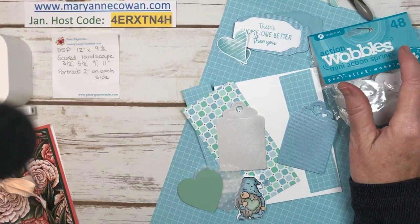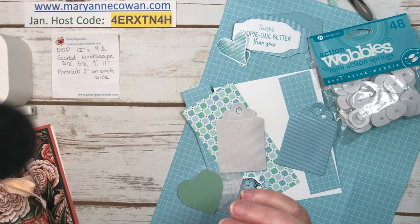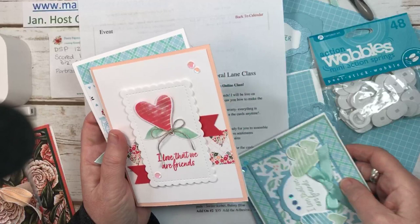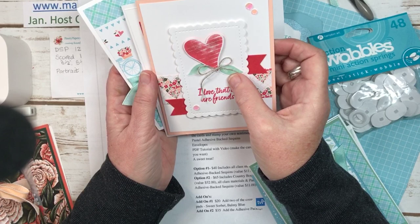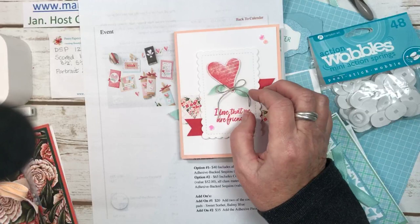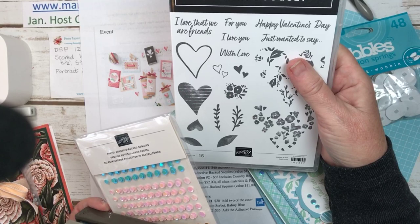Before I do that, I just want to remind you about my next upcoming class. It is Country Floral Lane. I've been using this set so much. I'll show you the cards we're making and then some other ones you'll get in the PDF. We'll be doing four cards — eight cards, four designs, two of each. One of the options for this class is the Country Bouquet Stamp Set and Coordinating Punch.